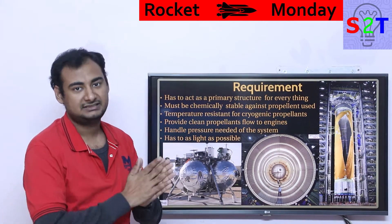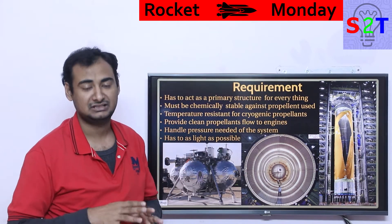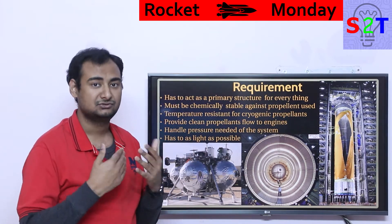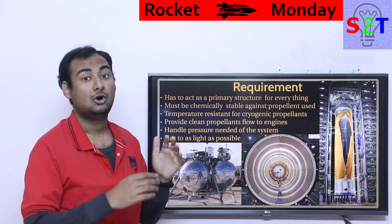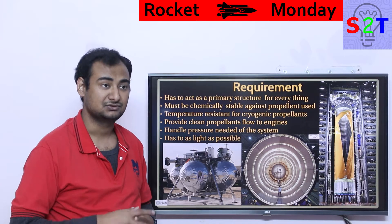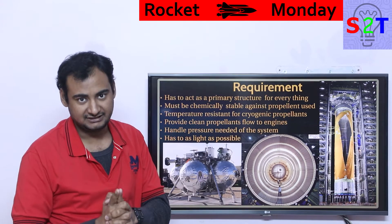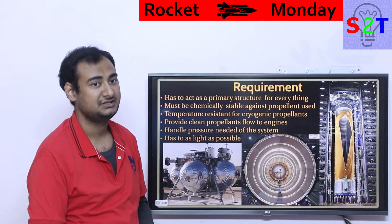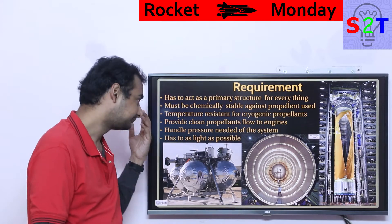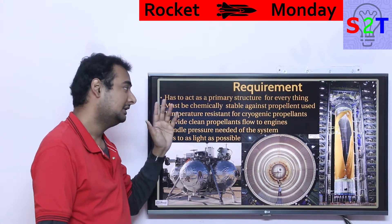The tank material must be chemically stable. Whatever material you use must not react with liquid oxygen, RP-1, methane, or hypergolic propellants. It has to be passively stable — you cannot coat or paint it, because that would consume too much energy and add too much mass.